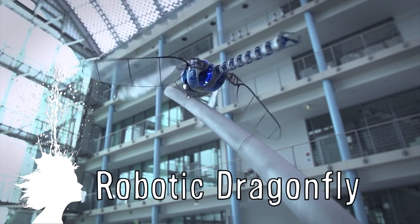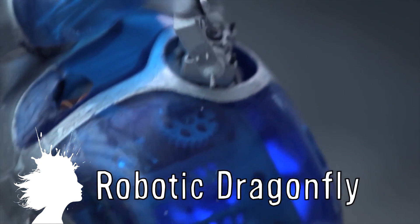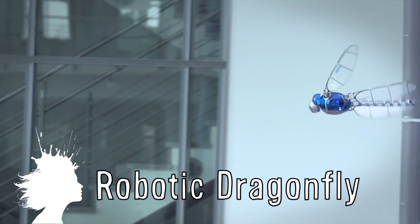Finally, Festo created the Bionic Opter, a robotic dragonfly that has mastered the complex flight characteristics of its real-life counterpart.